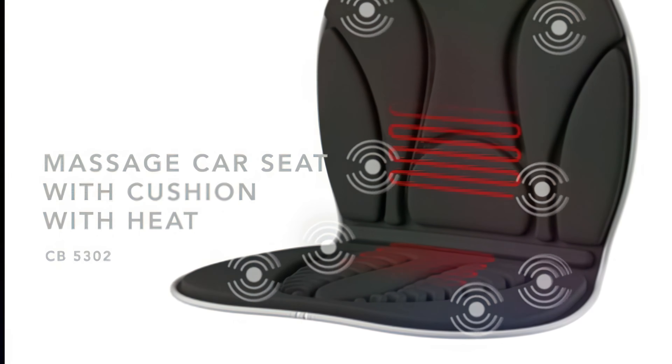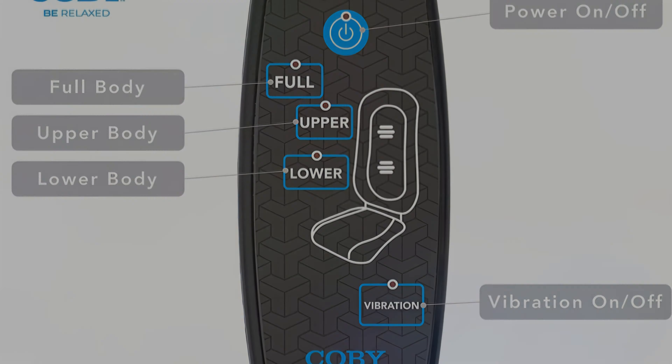Settings can easily be changed with the included remote control. The fabric is also easy to clean and breathable, so it stays comfortable for long periods of time. We find that the Kobishiatsu Seat Cushion is an excellent choice if your back or tailbone area has tender points.